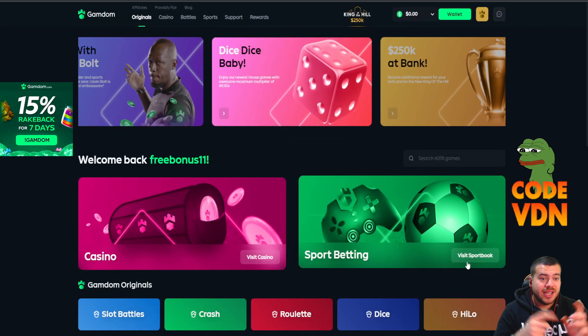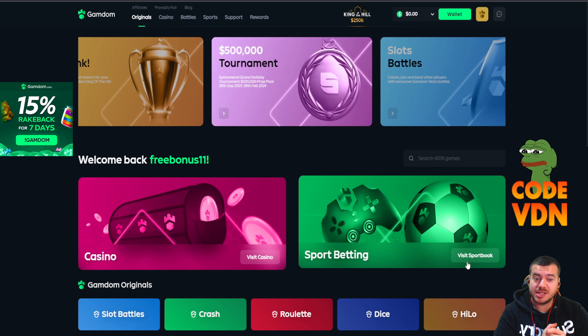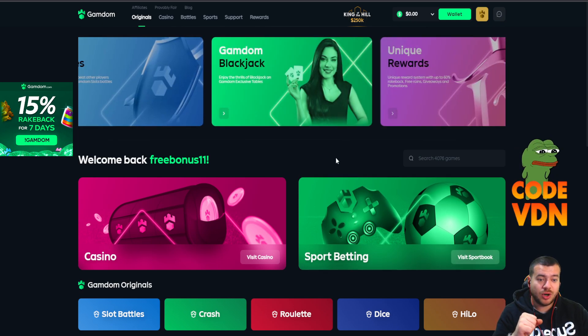Hey guys, if you want to claim free money on Gamdom and activate 15% rakeback for seven days, plus weekly instant rakeback, weekly rakeback, and monthly rakeback, you can do it on Gamdom.